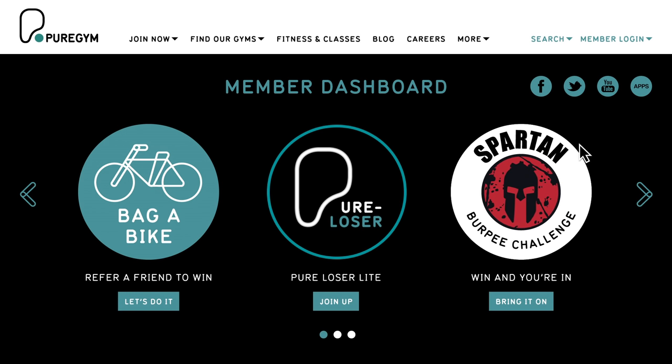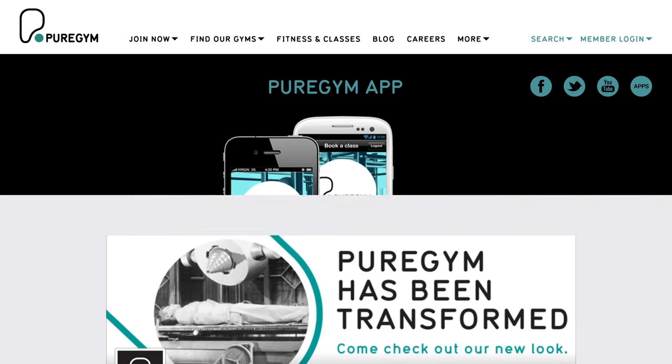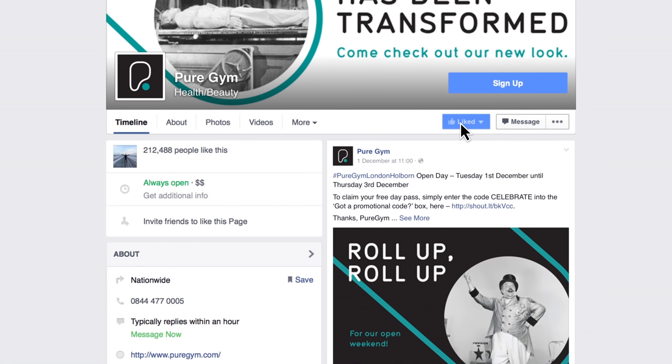Well, that's the basics covered, but if you've got any questions the gym team will be happy to help. We also have a member services team that you can contact by phone or email. Why not take a look around the website or download our free app to see what else we have to offer. You can join thousands of members on our Facebook and Twitter pages as well. And don't forget, we're here to support everyone at every level. The most important thing is to train safely, focus on your goals, and enjoy your time at Pure Gym.